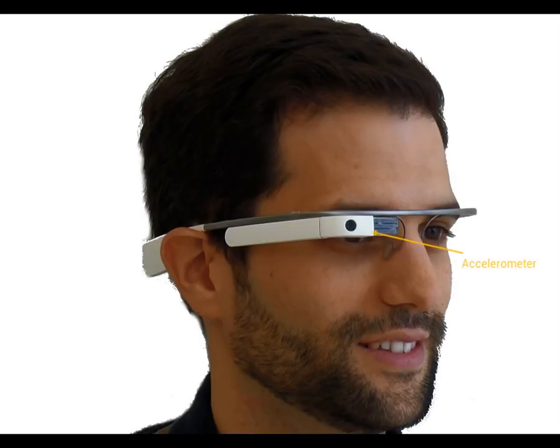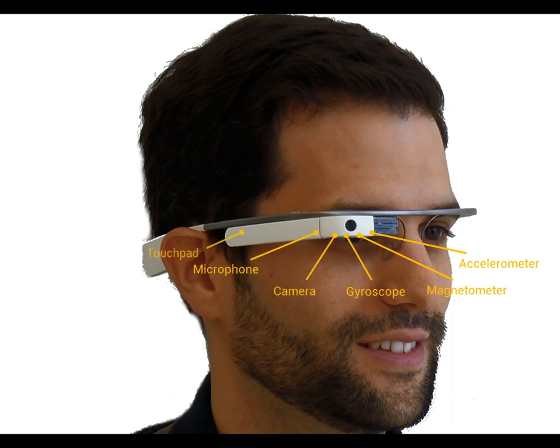Google Glass is a wireless head-mounted device equipped with most of the sensors available in smartphones. However, this device was not designed for the measurement of vital signs. Or was it?